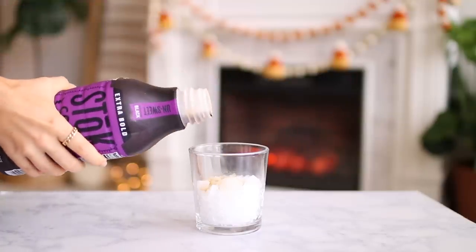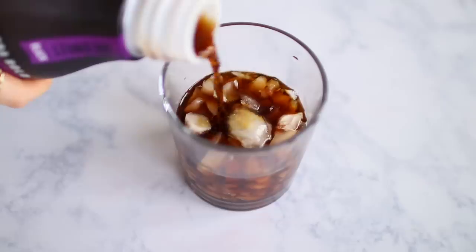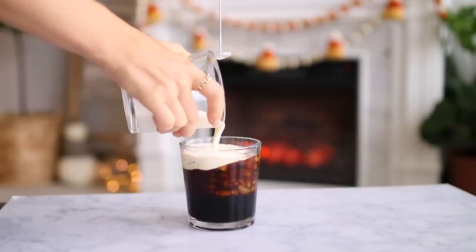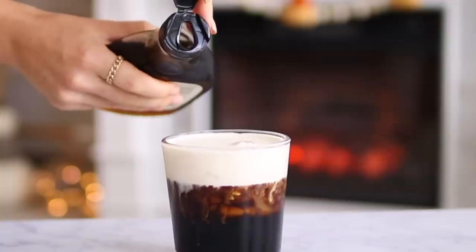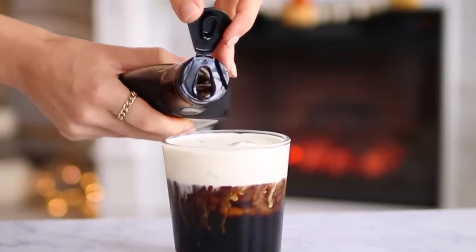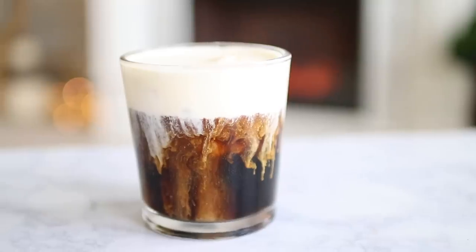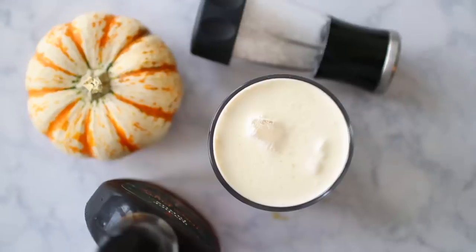I took some crushed ice, poured a smidge of maple syrup, and then added my cold brew over the ice. I'm using store-bought cold brew, but it's also fun to make your own. To top it off, add your sweet cream, and I like to add another drizzle of maple syrup so the flavor really comes through, and then a little more sea salt. I absolutely love watching the cream soak down to the bottom — it's so satisfying.